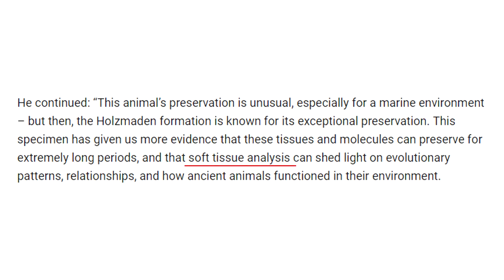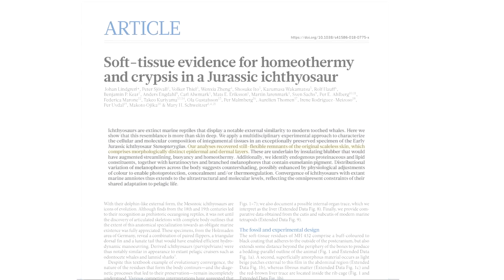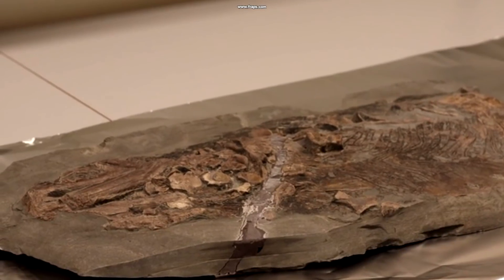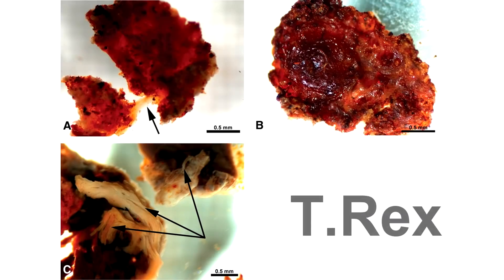Looking back at the original journal paper, we read: 'Our analysis recovered still-flexible remnants of the original scaly skin, which comprises morphologically distinct epidermal and dermal layers.' This supposedly 180-million-year-old fossil contains skin that was still flexible. We have analyzed the soft tissues in this specimen using state-of-the-art techniques and found a whole bunch of things, including still-soft remains of the skin, cells, cellular organelles, and even traces of the original biomolecular makeup.